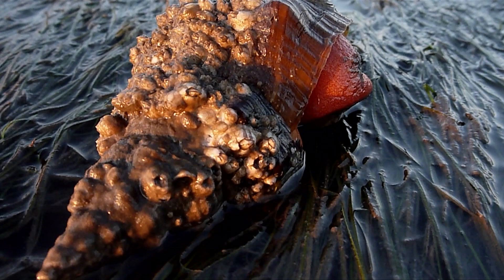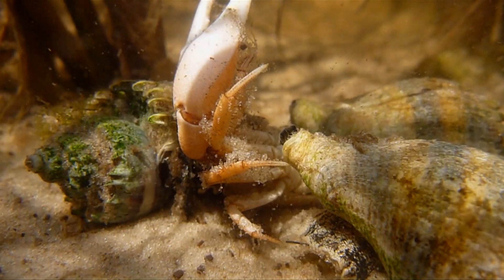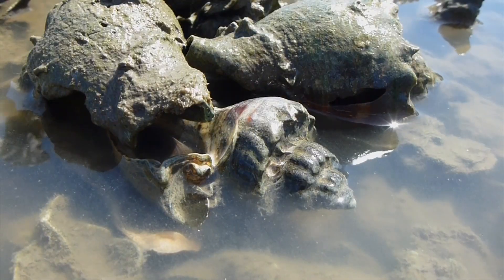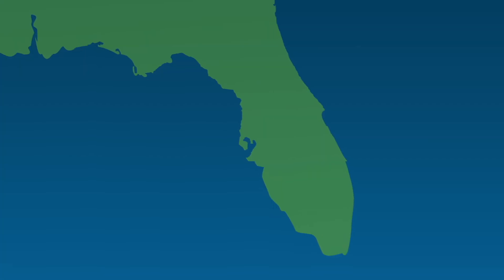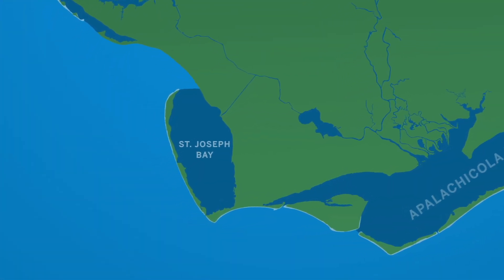Predatory snails are more our thing, from the football-sized horse conch on down, and along much of North Florida's coast, the crown conch is a key player. They can decimate a healthy oyster reef. In the salt marshes that Randall uses in our NSF-funded biodiversity study, they might be heroes.